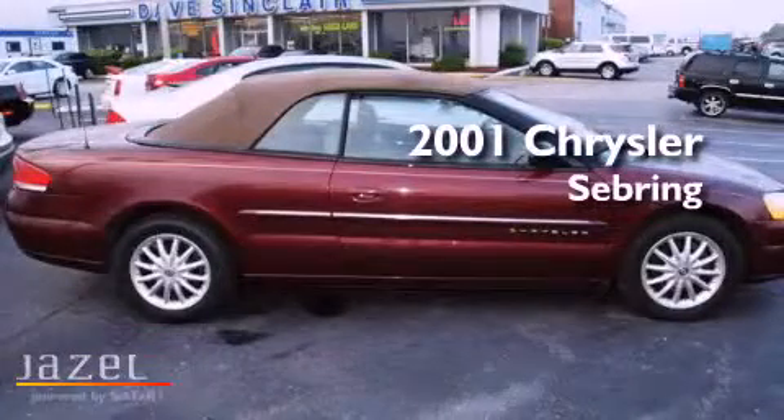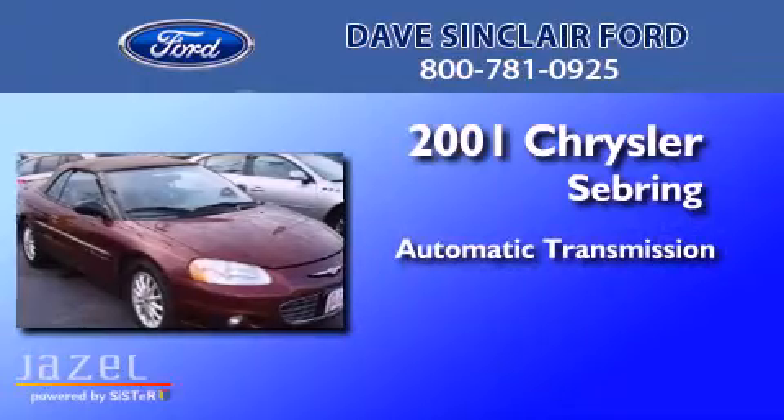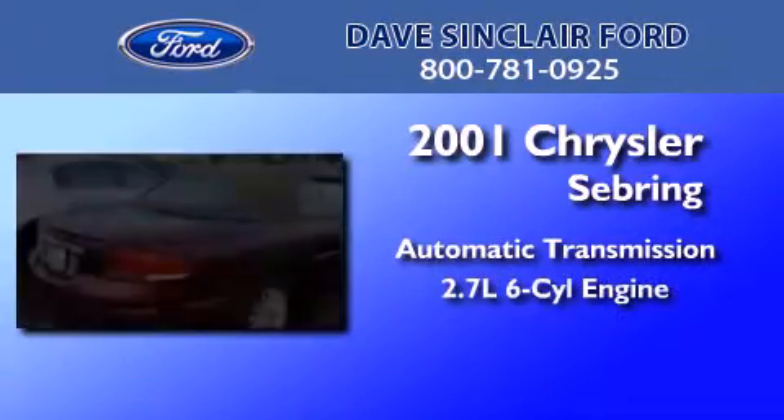This is a 2001 Chrysler Sebring. This car has an automatic transmission and a 2.7-liter V6.